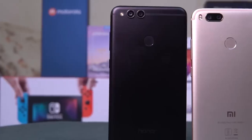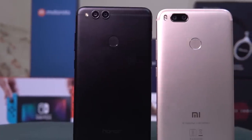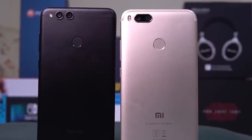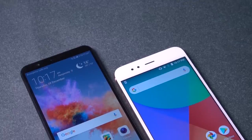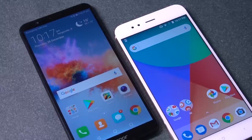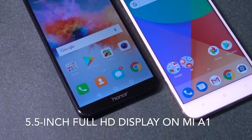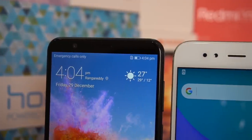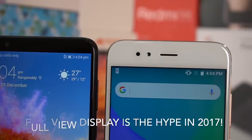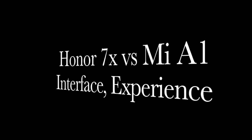Moving to design and display, the looks are excellent on both. Many say the Mi A1 draws inspiration from a previous iPhone, but the Honor 7X follows its own design, and the two cameras on the back give it a unique look. The Mi A1 is a little smaller and may feel more comfortable, but that comes at the cost of almost half an inch of display — the Honor 7X has a larger 5.93-inch display compared to 5.5 inches on the Mi A1. In 2016 these would have been standard, but the Honor 7X offers a newer aspect ratio and a refreshing design that is lacking on the Mi A1.